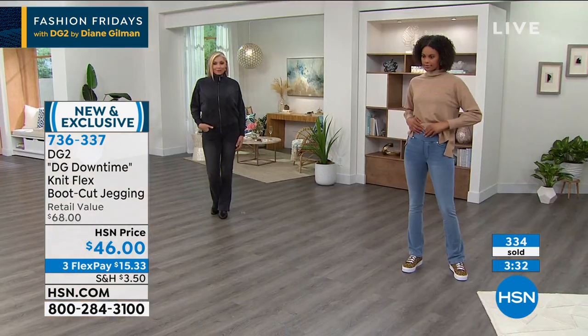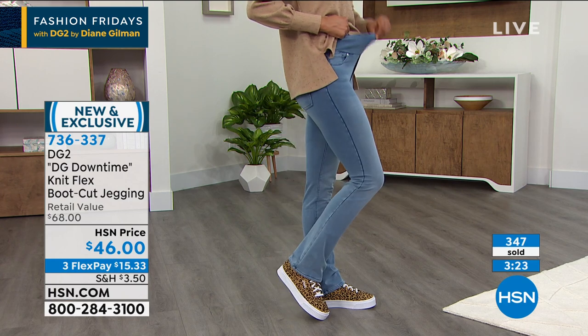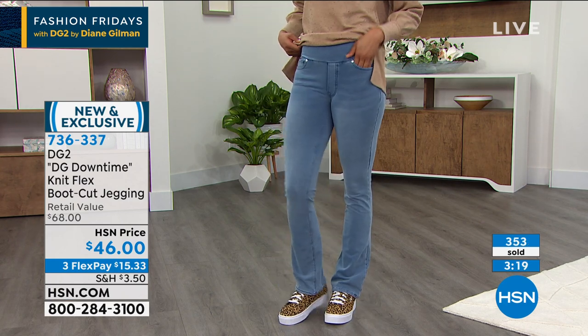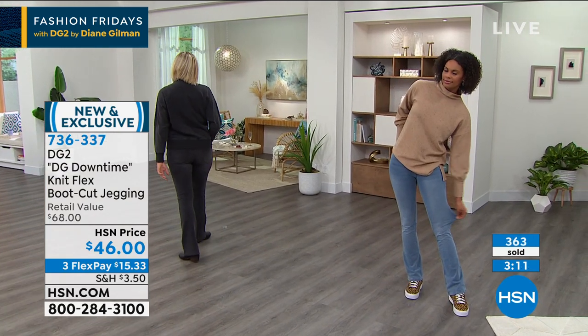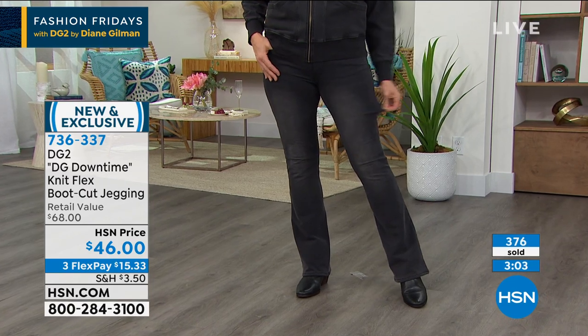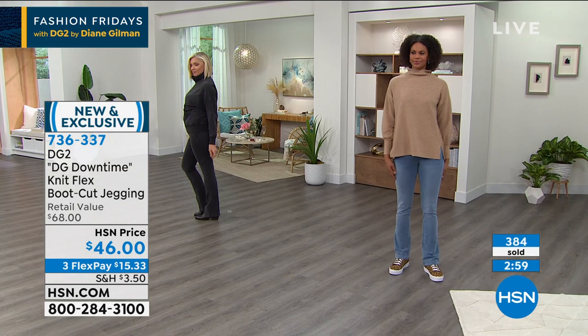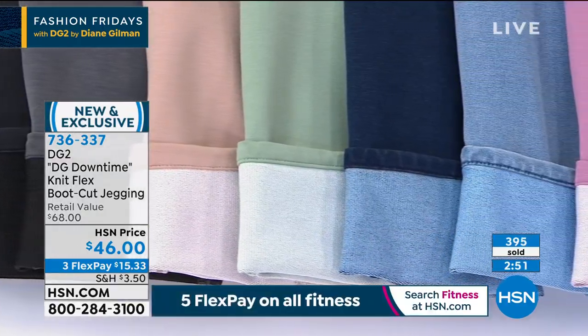Diane: Because of the efficacy of the fabric itself, the richness of it, you are able to get that boot cut and the shape will stay. You can wear it with any kind of footwear, starting with flip-flops for summer to a wedge sneaker. One of the things I'm proudest of with the brand — we've been at HSN going on 27 years now — is that the brand has changed with the times. We started out with classic denim that only had 1% spandex. You certainly could never have dreamt of creating a knit, a cotton-based knit, with 8% spandex that looked like a woven.